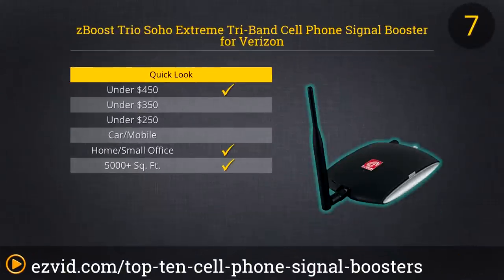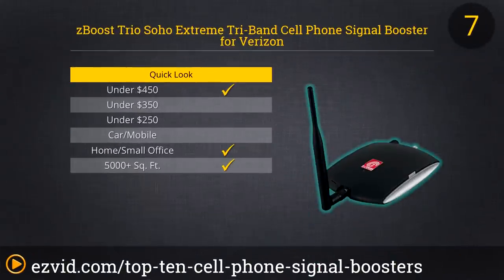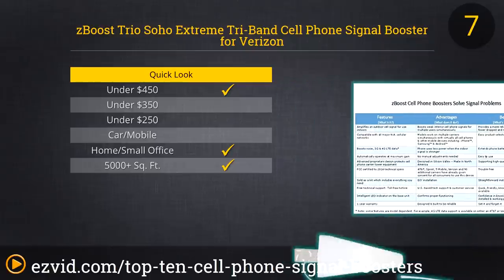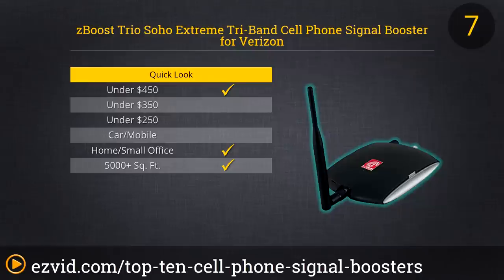At the number 7 spot on our list of the 10 best cell phone signal boosters is a great selection for the large home with poor service or the smaller office that needs reliable connections for all calls and data. The ZBoost ZB575XV Trio Soho Extreme Tri-Band is geared toward Verizon users, a drawback if you are already with another carrier. But setup is as easy as mounting an antenna and screwing in a few cables, and the price is lower than other comparable units, if not exactly cheap.